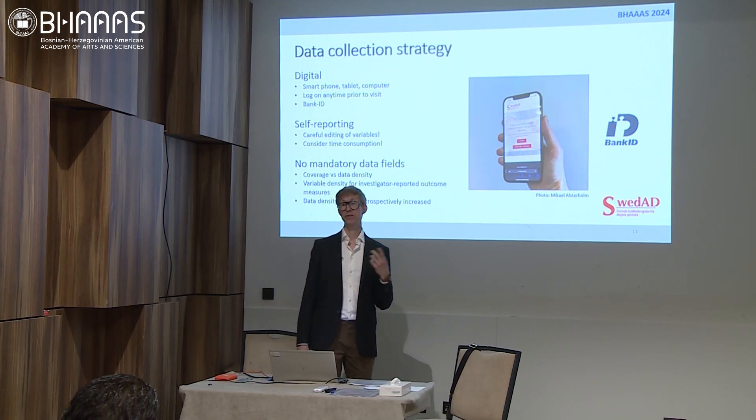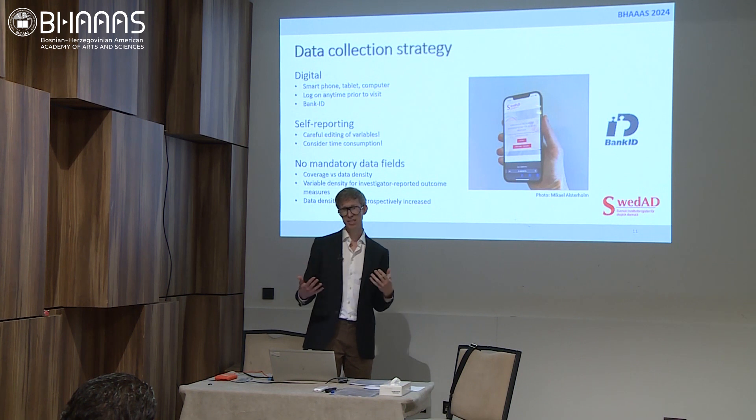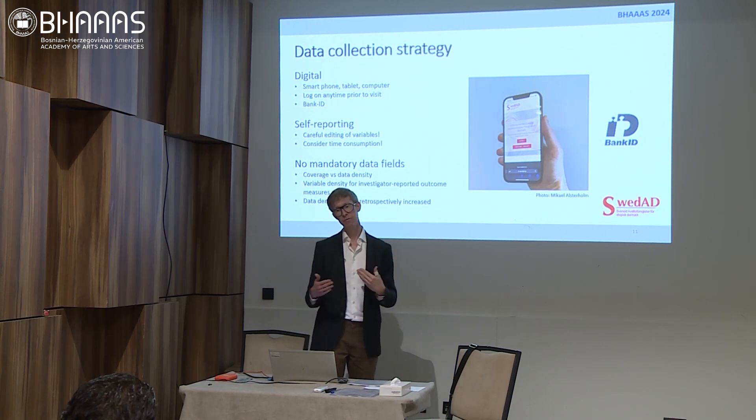There are no mandatory data fields — you don't get an error message saying you need to fill something out. You can register as little or as much as you want, and we think this has promoted the coverage rate, making it easy to join for both healthcare providers and patients. The drawback may be lower data density than desired, but you can often compensate by adding missing data afterwards.